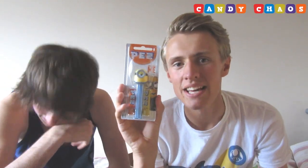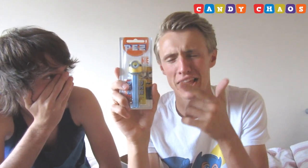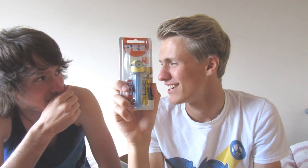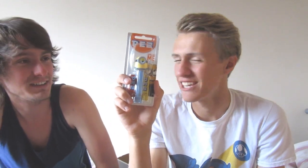Everyone's favourite — we've got Pez and it's Despicable Me! I hate minions. I went to see Minions like two weeks ago and it's actually an alright film. I know one person I'm going to give this to because he collects Pez dispensers. We had one before — the stormtrooper one. I'll give it to them — it's absolutely amazing.